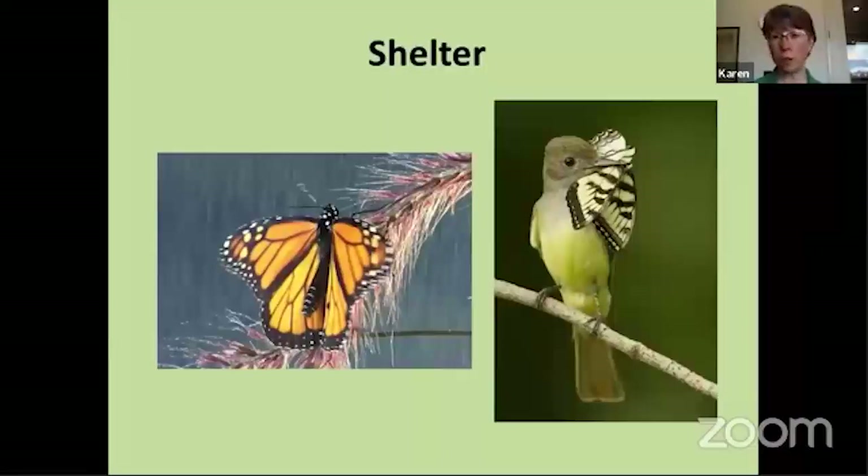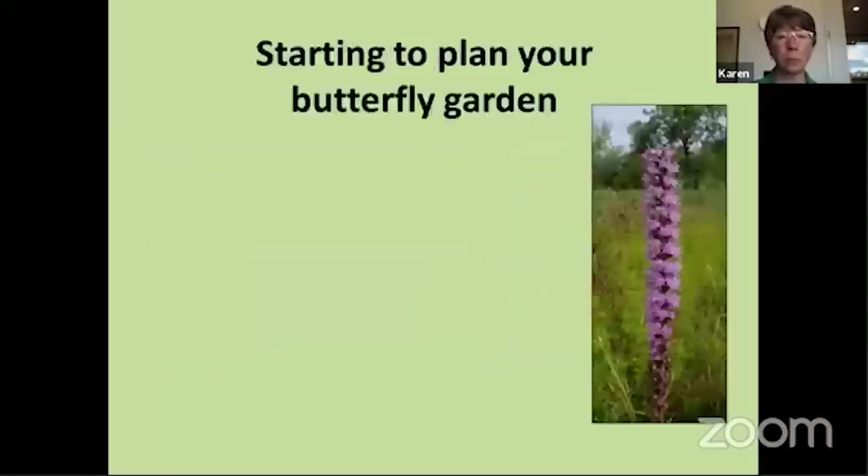Butterflies like to be able to find some kind of shelter from weather, especially rain or very windy days. Butterflies won't be flying on a really windy day because they just can't do it. And also predators — a lot of birds like to eat butterflies, so they're going to be looking for some kind of shelter in their habitat. Now that we know a little more about what butterflies are looking for, we can start planning what we're going to put into our butterfly garden.